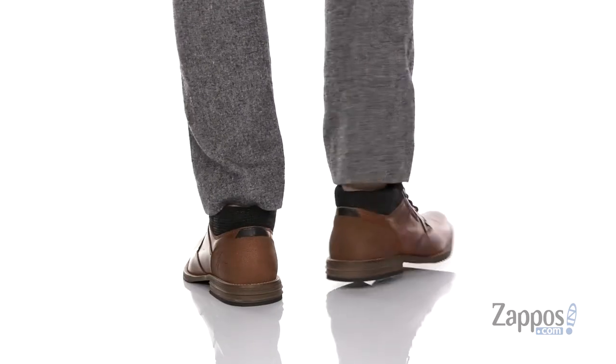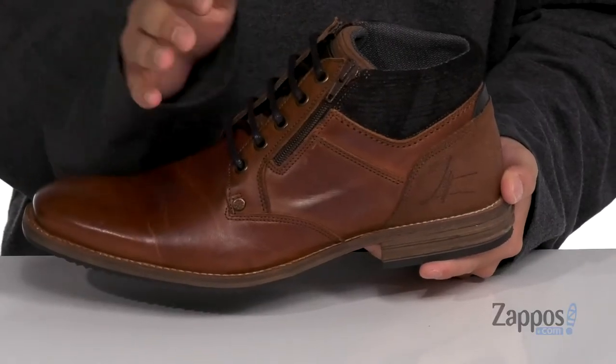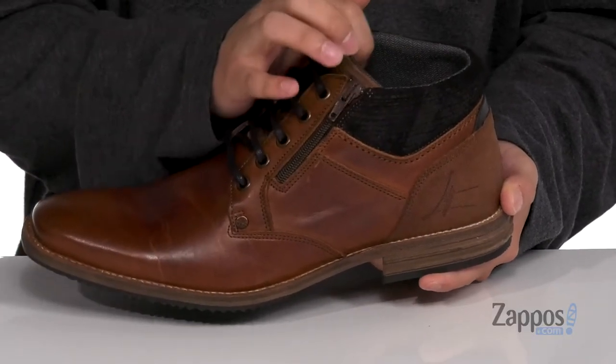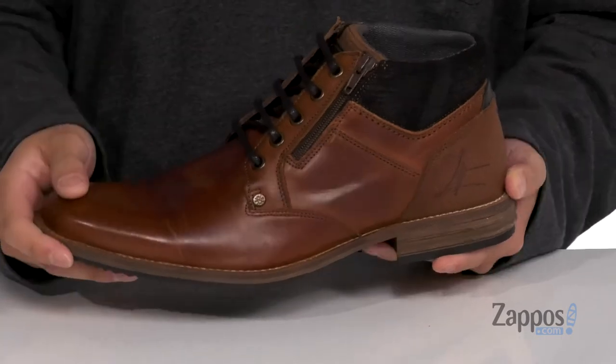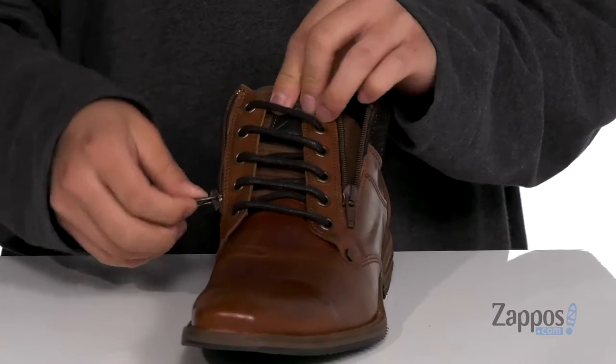This dress boot from Bull Boxer is made with a durable leather upper. I love the textured detailing throughout and the contrasting colors. You've also got a traditional lace-up design which is going to provide a secure fit, with padding on the tongue and collar. The mid-top silhouette provides additional support around the ankles, and they've even made it easier to wear with two zipper details on each side of the boot.